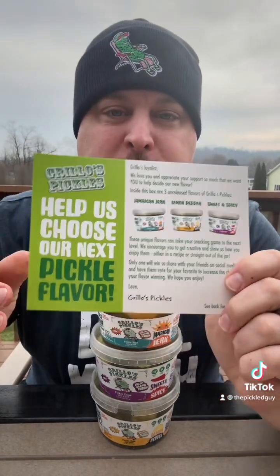Grillo's needs our help in finding a new pickle flavor, so they've come up with three to pick from. I'm gonna pick my favorite and see if maybe one of these sounds like it would be your favorite, and then you can get online and vote for it. We have Jamaican jerk, lemon pepper, and sweet and spicy.